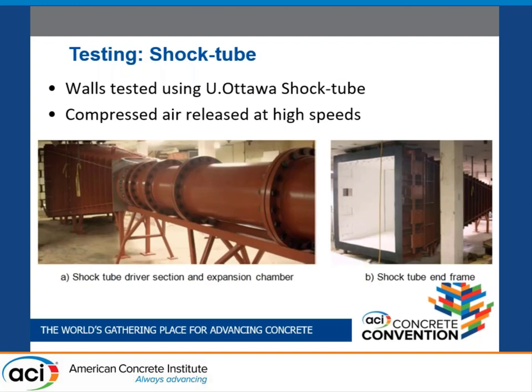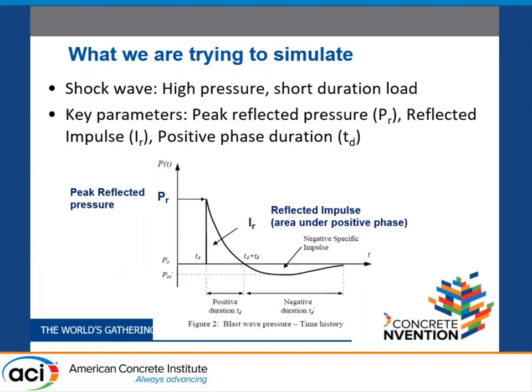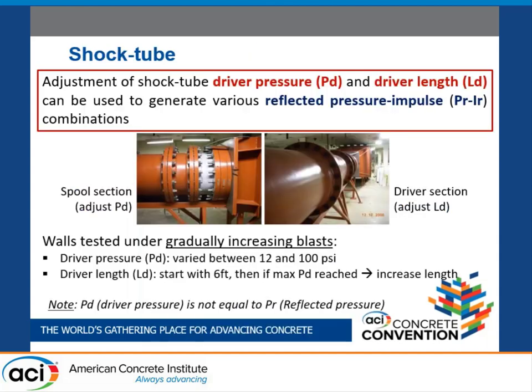The University of Ottawa shock tube was used to simulate blast loading using compressed air. We were simulating far-field detonation with a peak reflected pressure and a positive duration TD, where the area under the triangle up to the positive duration is the reflected impulse. The peak driver pressure can be varied between 12 and 100 psi using different sets of aluminum foils in the spool section, and the positive duration can be increased by increasing the length of the driver section.